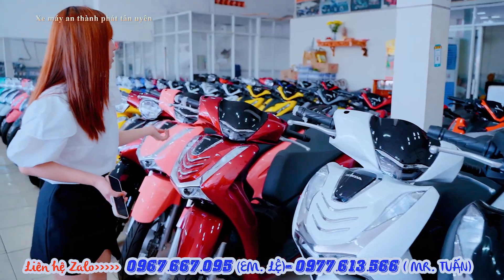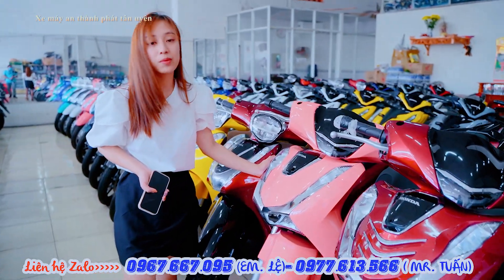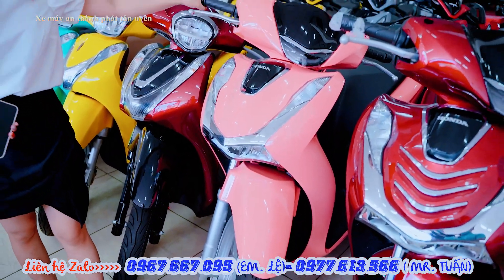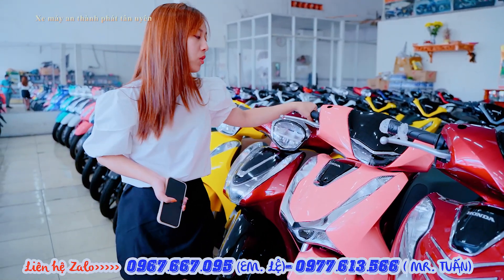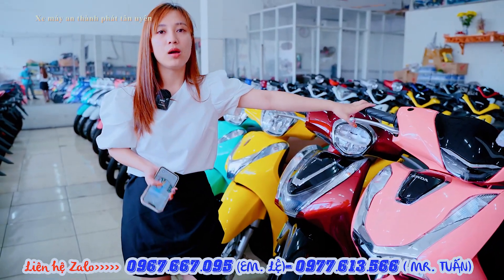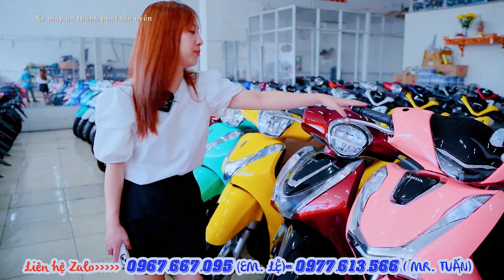Ngoài những màu gốc thì bên cửa hàng em có hỗ trợ sơn màu 3D. Đây là màu hồng bên cửa hàng em sơn lại. Mình muốn sơn những màu khác thì cứ liên hệ trực tiếp qua số điện thoại 0967 667 095, em sẽ hỗ trợ đổi màu theo yêu cầu và sở thích của khách hàng. Đặc biệt mình ở xa thì gửi hình chứng minh nhân dân qua để em kiểm tra giấy tờ kỹ hơn.